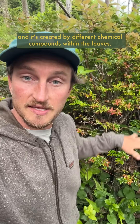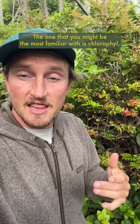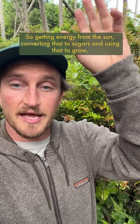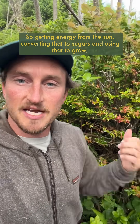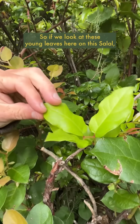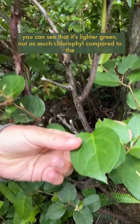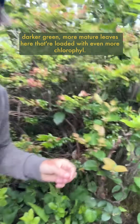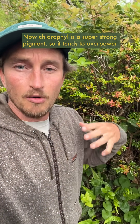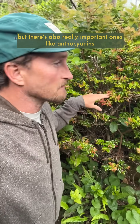It's created by different chemical compounds within the leaves. Leaves contain a variety of different chemical compounds that all perform different functions and roles. The one you might be most familiar with is chlorophyll, which plants and trees use to photosynthesize — getting energy from the sun, converting that to sugars, and using that to grow. That is what gives leaves their greenish hue. If we look at these young leaves here on this salal, you can see it's lighter green — not as much chlorophyll compared to the darker green, more mature leaves. Chlorophyll is a super strong pigment, so it tends to overpower all the other compounds in these leaves.